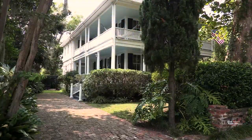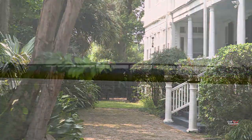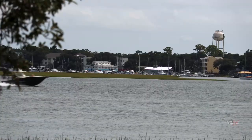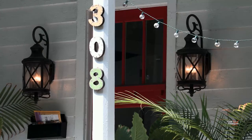Beaufort, South Carolina — a low country gem. It's tucked away on Port Royal Island, one of the state's coastal sea islands. Beaufort is known for its antebellum mansions, especially in historic downtown.